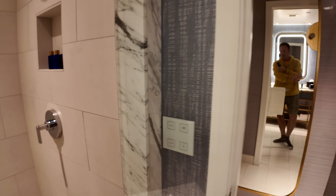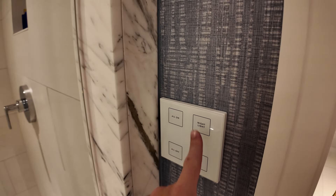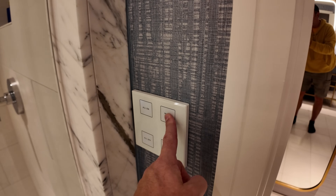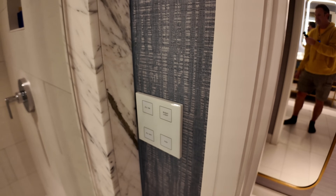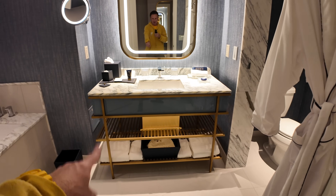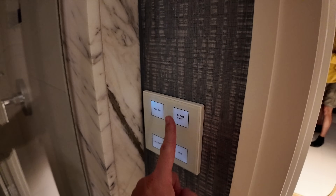The lights in the bathroom are nice — you can make them all on, all off, or put it in nightlight mode, though some of these buttons don't work all that well. In order to get the nightlight on, I need to do 'all off' first, and then press nightlight.